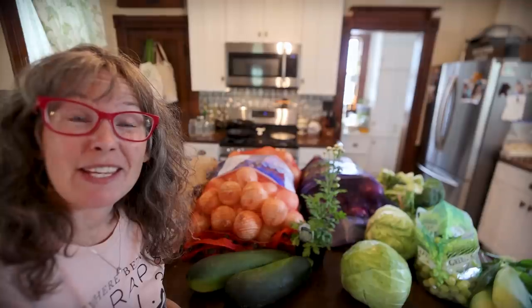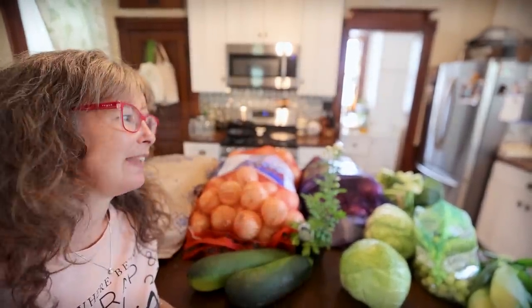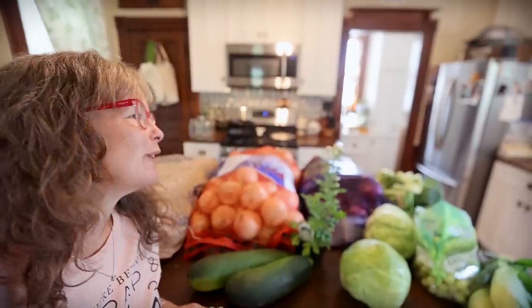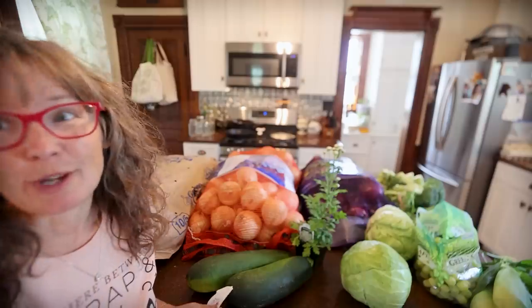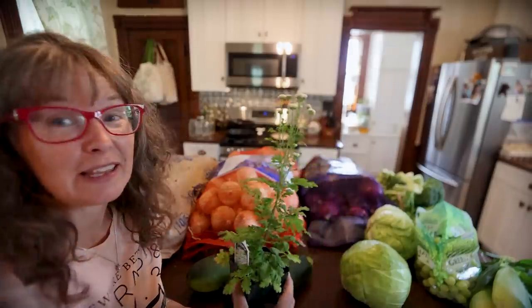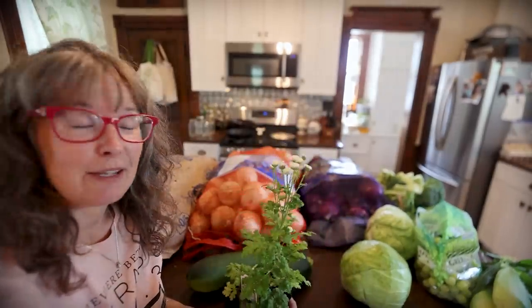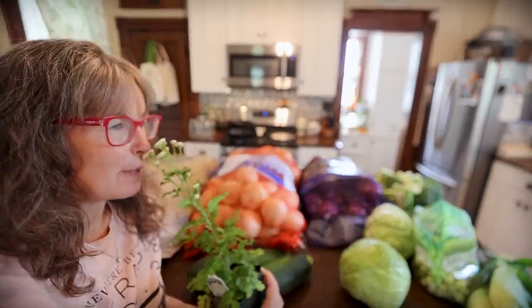I just got everything unloaded and Todd walked in and said that makes our kitchen happy — that's what our kitchen counter should look like in summer with fresh produce on it. I'm going to start with the fun things. One of the fun things was they did have a lot of herbs still available, and I don't have any feverfew growing, so I bought some feverfew which I'm really excited about adding to my herb garden.